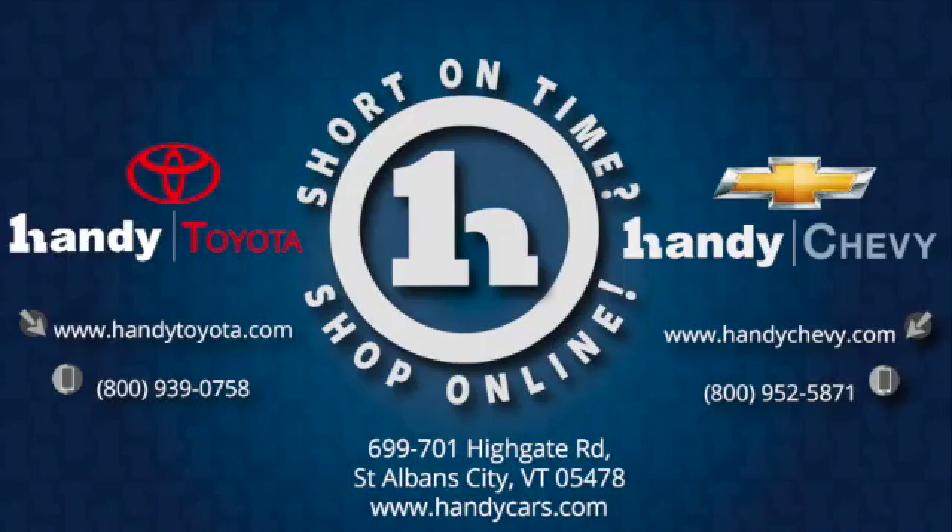If you have any questions about this Wrangler or if you'd like to schedule a test drive, please give me a call at 802-528-2219 or email me at nlambert@handycars.com. Thank you very much for your time.